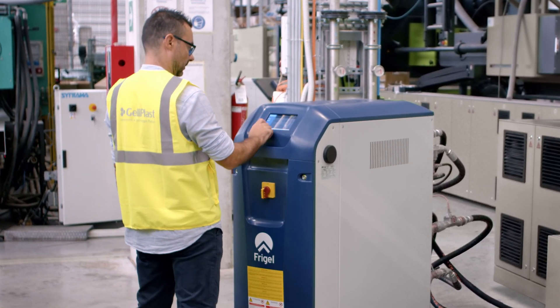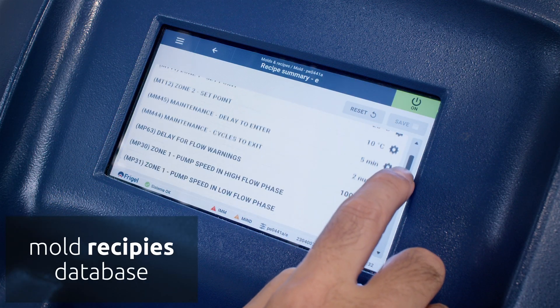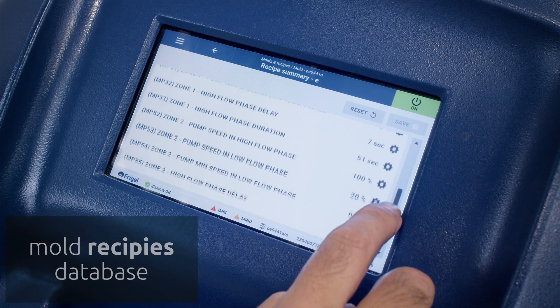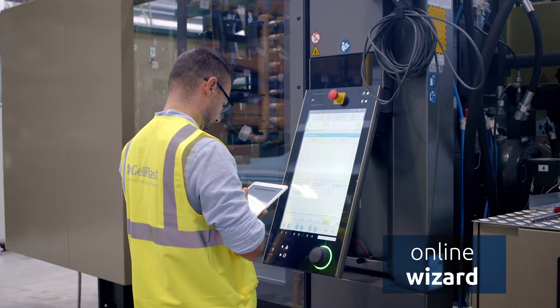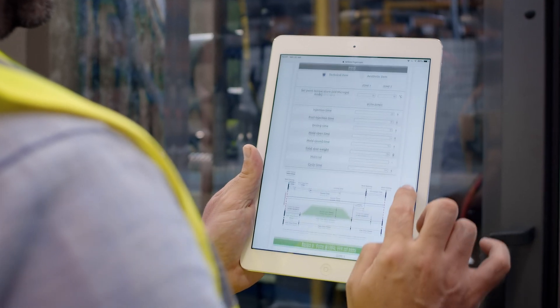Via an intuitive and user-friendly HMI, the setup of the Synchro RSY is carried out in a short time with a mould recipes database for quick start-up. An online wizard for the fine-tuning of the parameters is always available for step-by-step process optimisation.